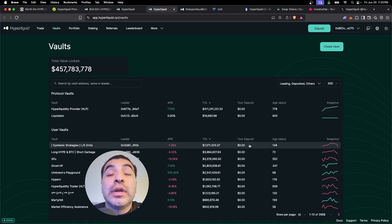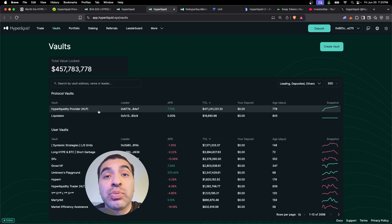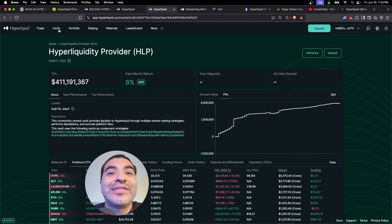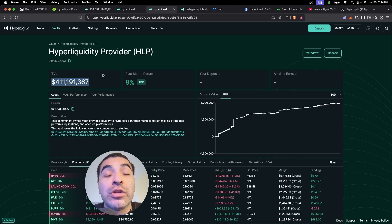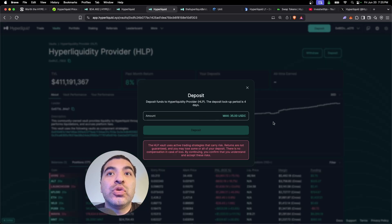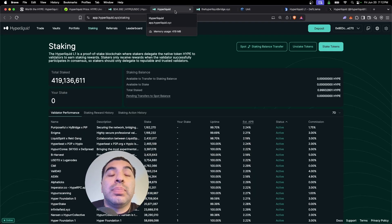The next method I recommend is providing liquidity in the vault section. Within the vault section, you earn a percentage fee for every trade placed — every time a trader places a bet, the liquidity pool takes a small percentage, and if you're a liquidity provider you earn some of those trading fees. The biggest vault is the official Hyperliquid vault, the HLP. There's currently over $400 million total value locked in this vault and the APR is at 8%. When Hyperliquid launched, this APR was closer to 50%. Just go ahead and deposit some USDC and confirm.